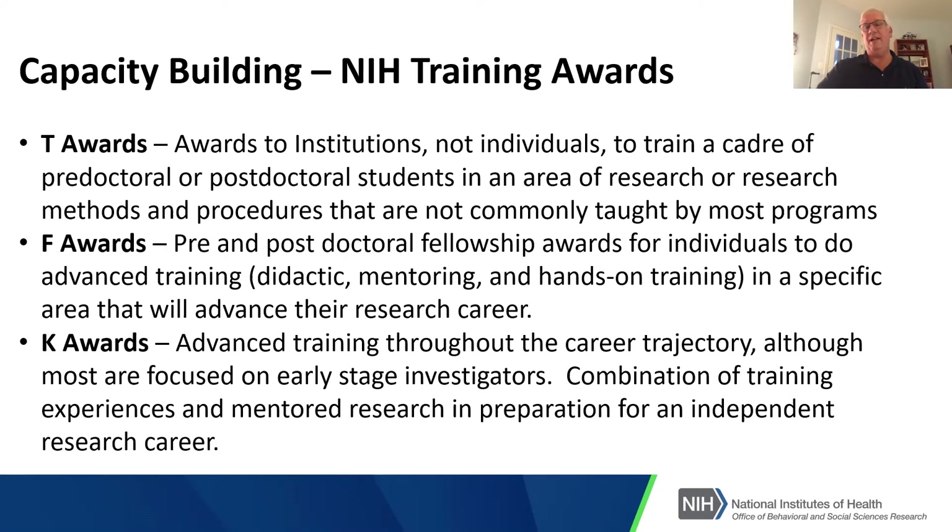There are K awards, which provide advanced training throughout the career trajectory. Most are focused on early career investigators and combine training experiences with mentored research to prepare you to become an independent researcher moving forward.